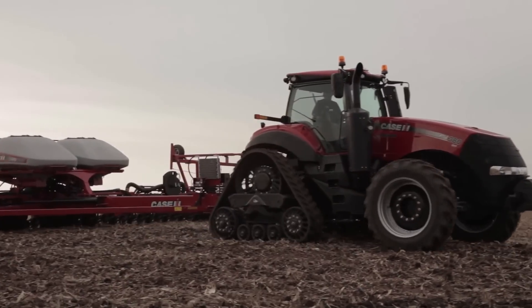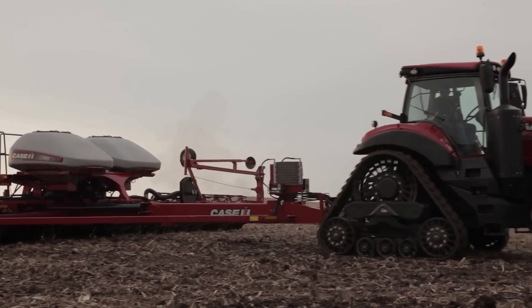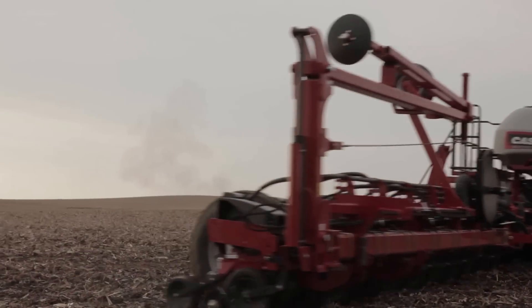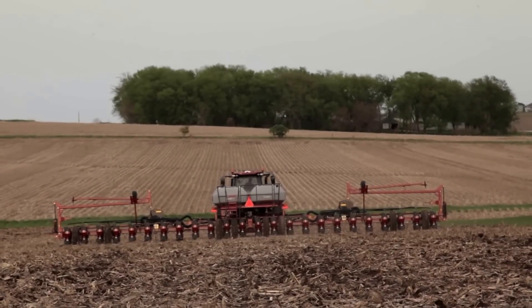What makes the Case IH track offering unique is its five-axle design, its ability to go to multiple different track widths and settings to allow customers to work in a multitude of different crop conditions. With that longer footprint, being able to provide a smoother ride across the field, which really ties into our agronomic design and operator comfort.